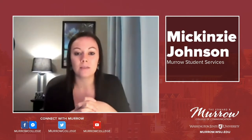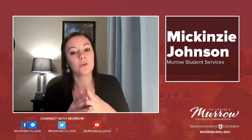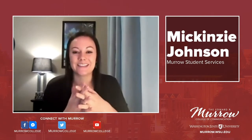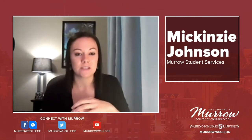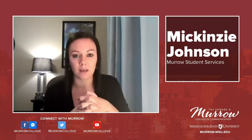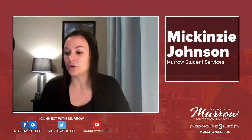We have a couple more platforms to talk about, and then I'm going to share resources at the end including Canvas, which is essentially a different version of Blackboard that some of you may be using — WSU is in the process of migrating a lot of classes to Canvas. But next I want to turn it over to Cameron, who's going to talk to us about Top Hat.